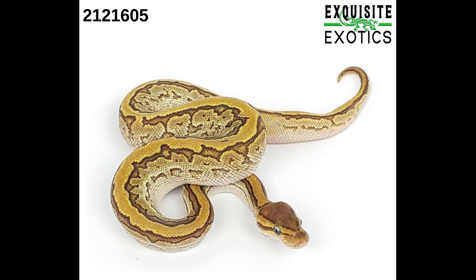Next we have number 212-1605. It is a male pastel pinstripe mojave yellow belly het desert ghost 50% het pied albino. As of this listing it is 102 grams. Price is $750.